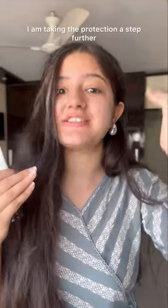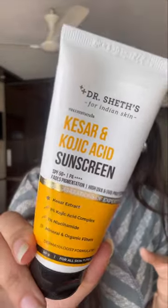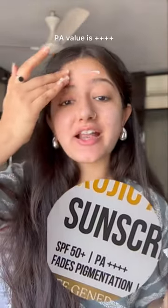In my case, I'm taking the protection a step further — Kojic Acid. This sunscreen has Kesar plus Kojic Acid, and Kojic Acid we all know is used to treat pigmentation. This one also has 1% Niacinamide. It's SPF 50+ and the PA value is plus plus plus plus.